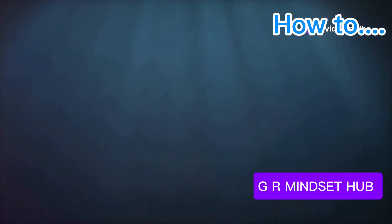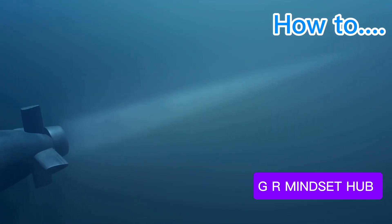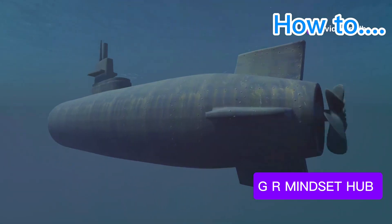Welcome to our deep dive into the world of submarines. These underwater behemoths, shrouded in mystery and echoing with power, represent the pinnacle of human engineering and military might. Today, we're ranking every submarine on Earth.